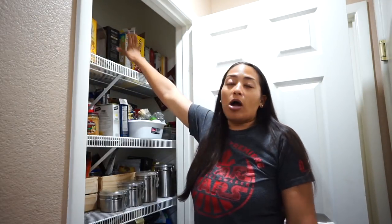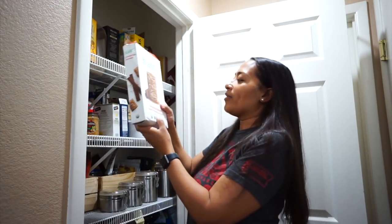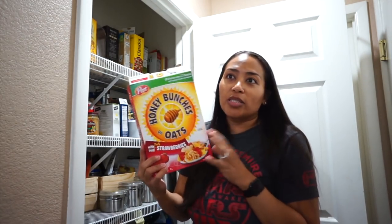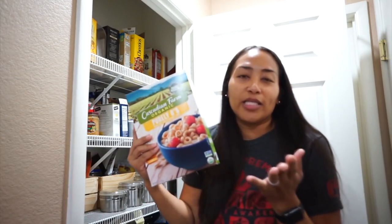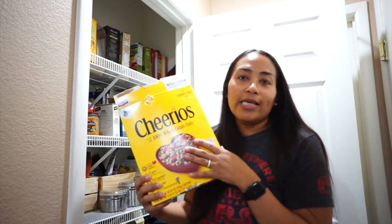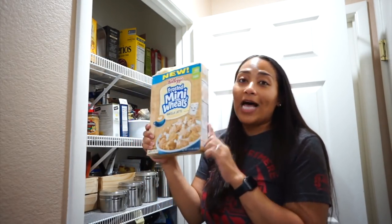On the top shelf we keep our cereal. We're a big cereal family — I love cereal, the kids love cereal, my husband loves cereal. Some of the cereals we have: Kashi Cinnamon Harvest, Honey Bunches of Oats, two boxes of Cascadian Farm Organic — these are called Purely O's, basically organic Cheerios — and then a family-size box of regular Cheerios. My kids like to eat Cheerios as a snack, especially my two-year-old Jordan, who eats them plain or with milk.